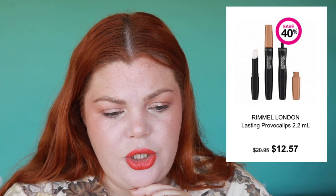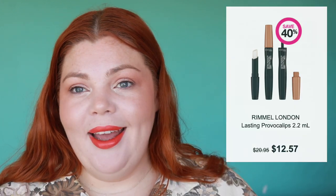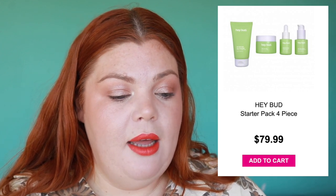Rimmel has an interesting lip situation. I've also got a new background — it's not intentional, but my husband bought a turquoise background for his photography and I love it, so I'm using it. I'll have to encourage him to buy more colors so I can have different backgrounds. I'm actually keen to try the Hey Bud range — I think it's all hemp-inspired ingredients in their skincare. This is a starter pack, four-piece for $79.99.